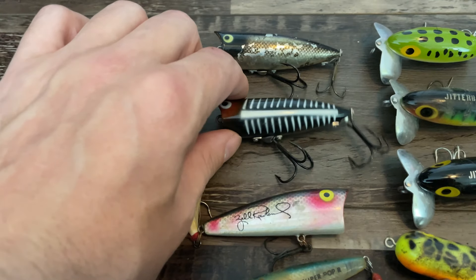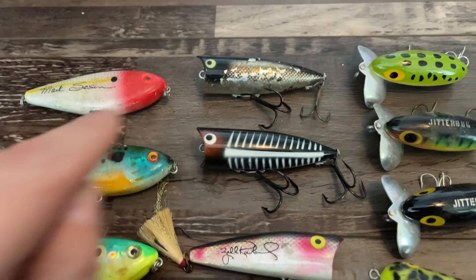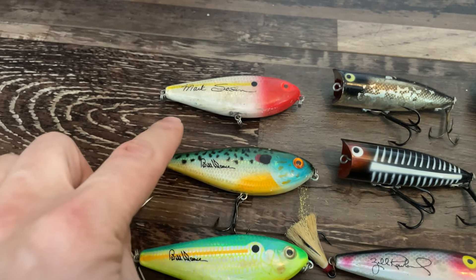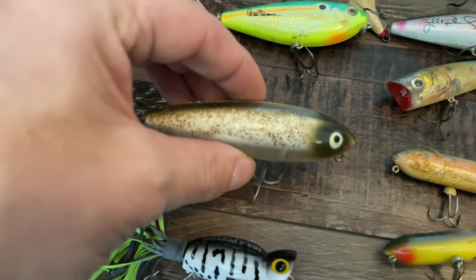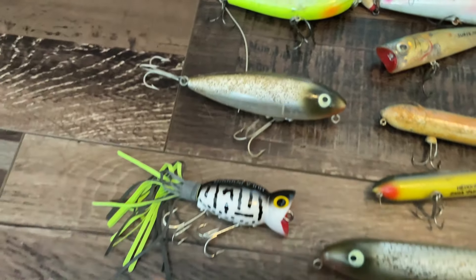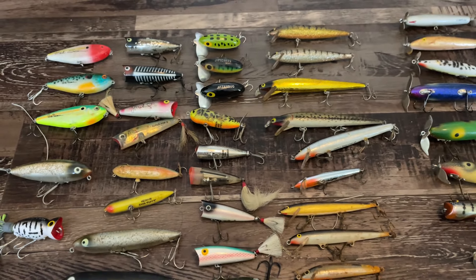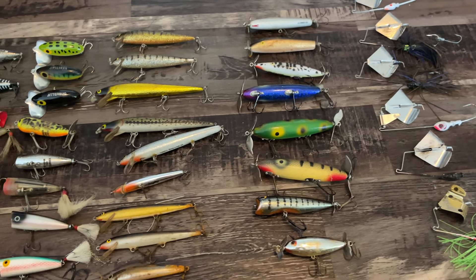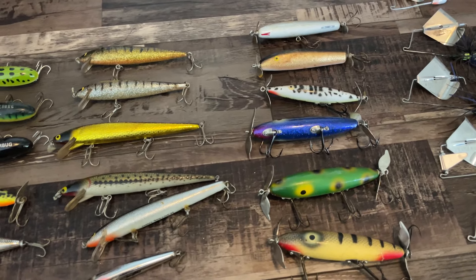We've got a couple Rebels, a Lucky 13, a Zara Spook in a color selector limited edition, and then an old two-piece Spook — hard to find. Some Jara Puppies, a Super Pop R, a Zell Rolling Classic Pop R P65 — a pro autograph series bait I didn't have. A couple more Heddon Chugger Spooks — those go for $20–$50 on eBay even more in the package. A Mark Sosen pro autograph, two Bill Dance Spittin' Images, a Zara 2 (smaller version of a Spook), and a little Hula Popper. This was a really good box — I've easily doubled my $125.